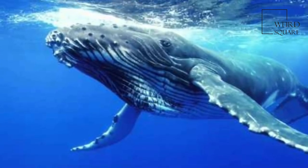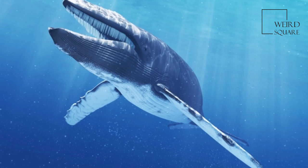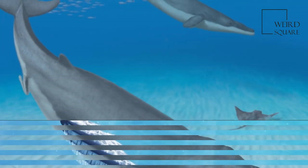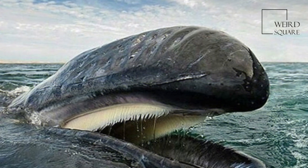They are a widely distributed and diverse parvorder of carnivorous marine mammals. Mysticeti comprise the families Balaenidae (right whales), Balaenopteridae (rorquals), Cetotheridae (the pygmy right whale), and Eschrichtiidae (the gray whale).